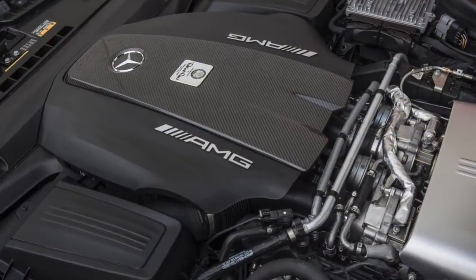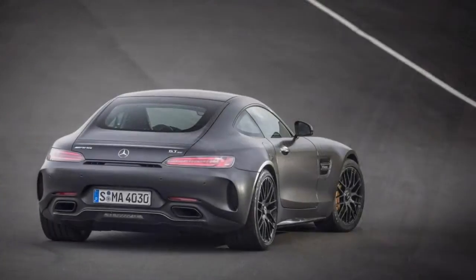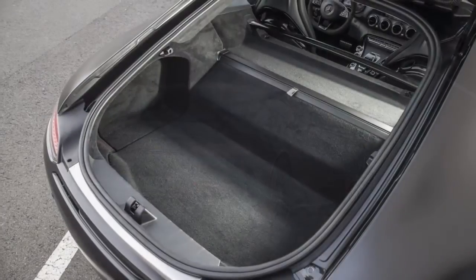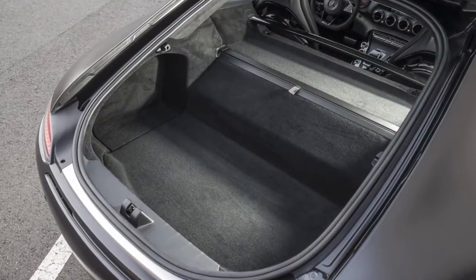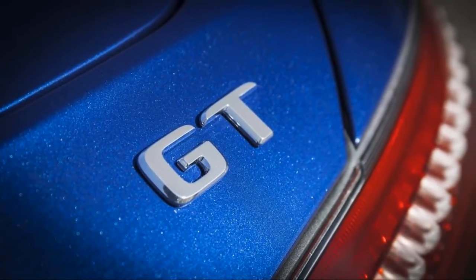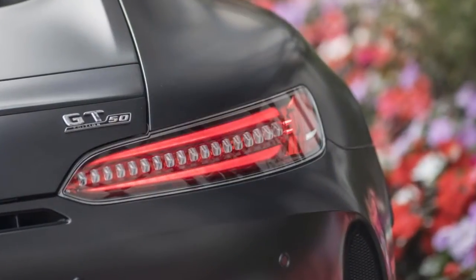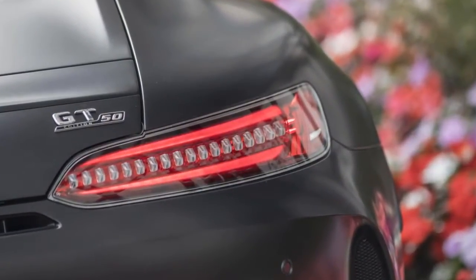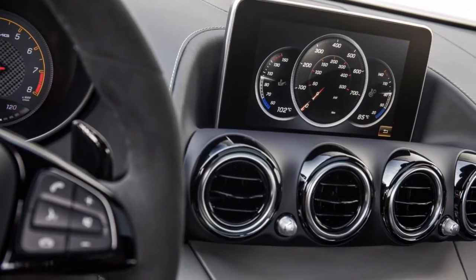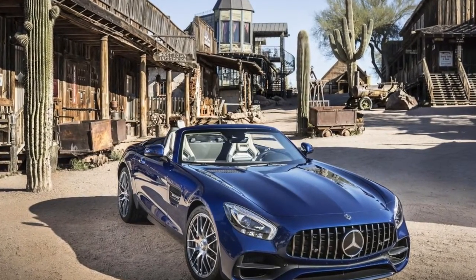Mercedes-Benz's AMG division has set its three-pointed sights on the world's serious sports cars, supercars, and even racing cars with its 2018 AMG GT lineup. This year Mercedes fleshes out the range even further, which begins with the touring-oriented AMG GT and works its way through GTS, GTC, and track-ready GTR variants. GT and GTC versions are even available as convertibles — just the ticket for high-speed al fresco band burning.